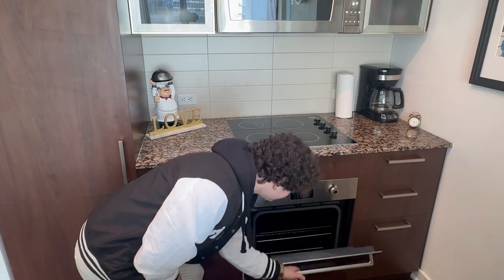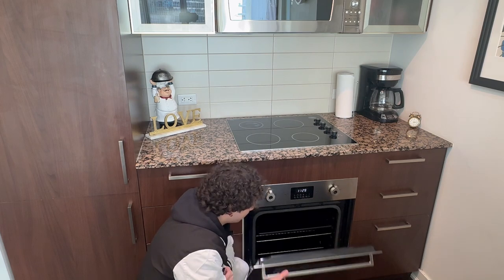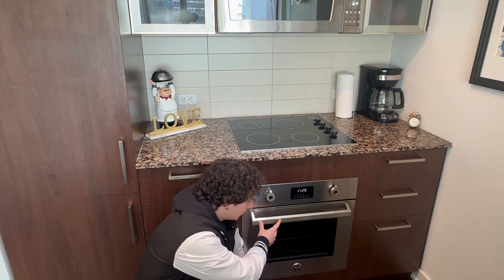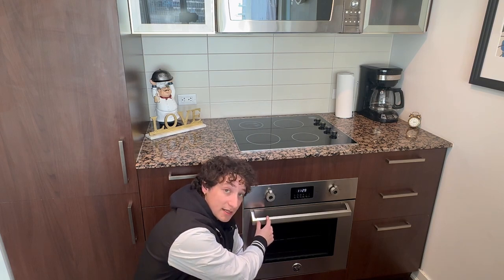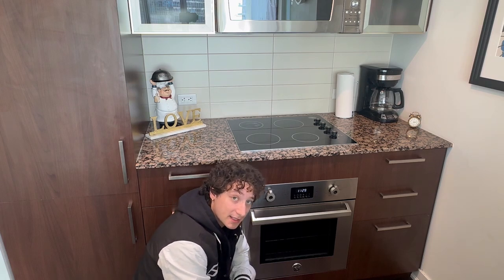The oven is right here — a nice small oven, but it gets the job done. They managed to put in a compact, powerful oven. Not because it's compact doesn't mean it's not powerful. This baby can cook a lasagna in about 10 minutes without a problem.